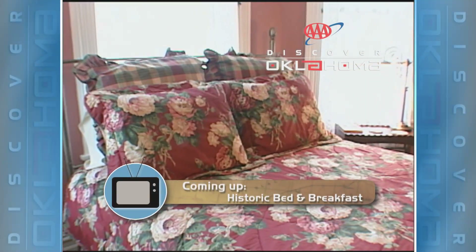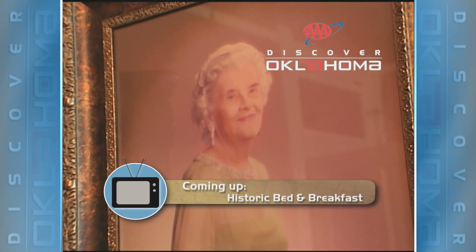Visitors to Oklahoma always comment on our hospitality, and there may be no better place to get a good dose of that than in an Oklahoma bed and breakfast. Up next, the bed and breakfast that has quite the story behind it, when Discover Oklahoma continues.